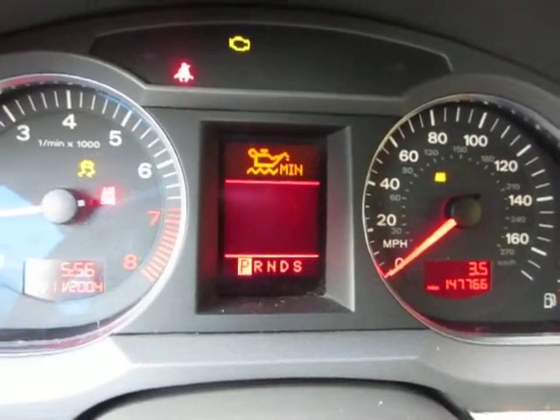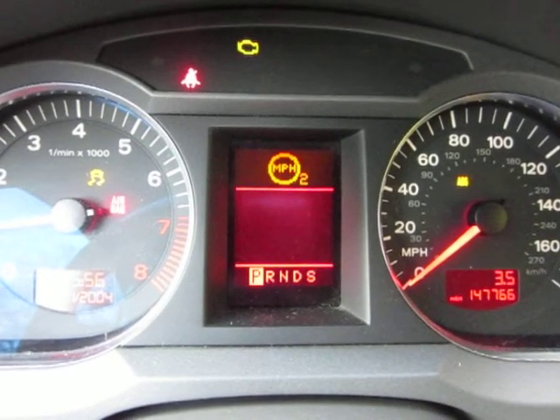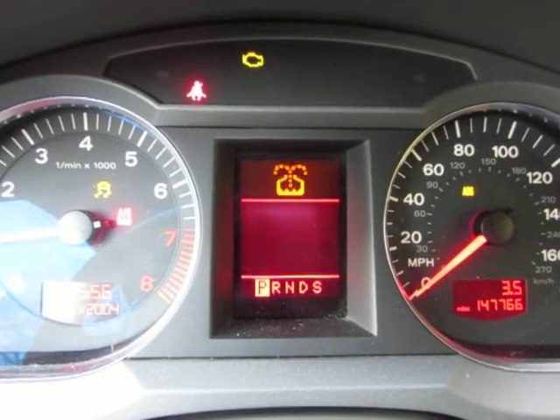Alright, I'm going to make a video of what I see on my dashboard when the engine's running of my Audi A6. I hit the check button, and then... That's not it. I don't know. This is the thing that's confusing.